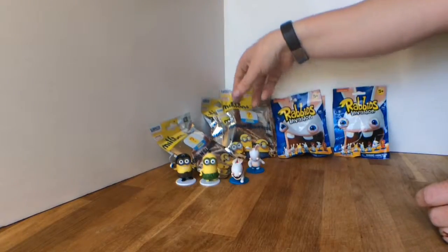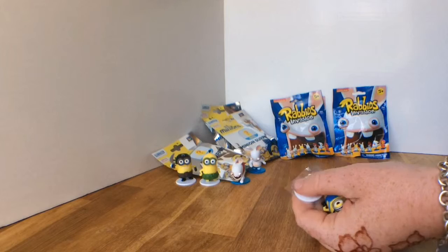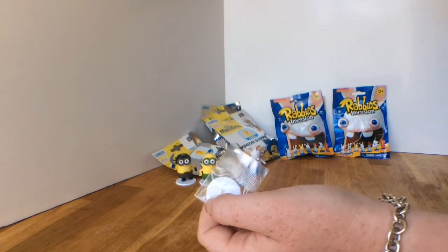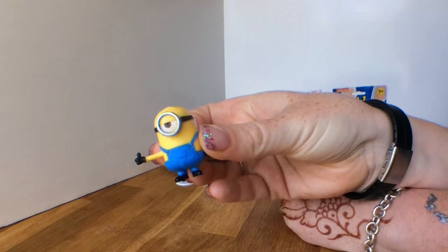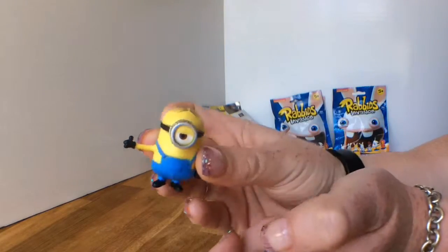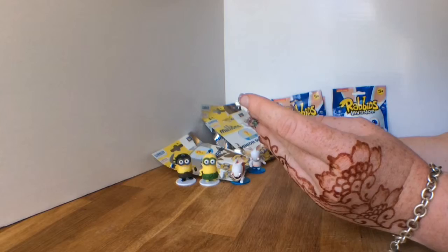Let's do another minion — minion time! Hoping for big hat Bob. Oh okay, well this one — that's Kevin, it's Kevin with the two eyes. Stewart has only one eye. This one is unamused, as you can see by his nice little frown — not amused. Cute little overalls, got a thumbs up. I think we already have one of these — yeah, she's got two of these guys already, so we'll put this guy in the dupes box when we're done.